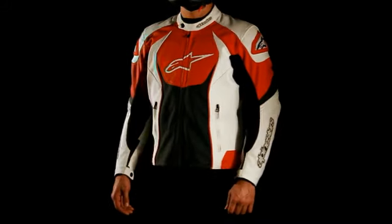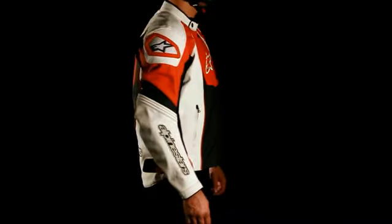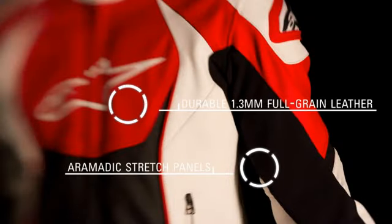The Alpinestars GPR Perforated Leather Jacket offers protection and breathability in a style designed to let you feel as cool as you look. Features include a durable 1.3 mm full grain leather construction with strategically placed ergonomic stretch panels for improved fit, control and flexibility while riding.